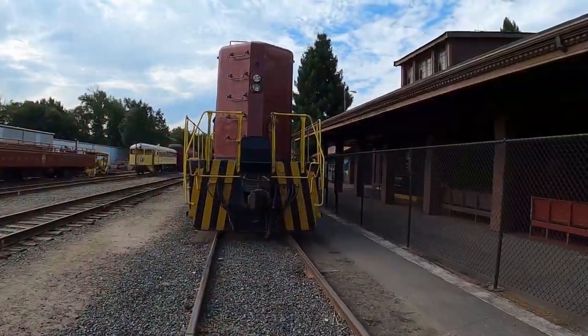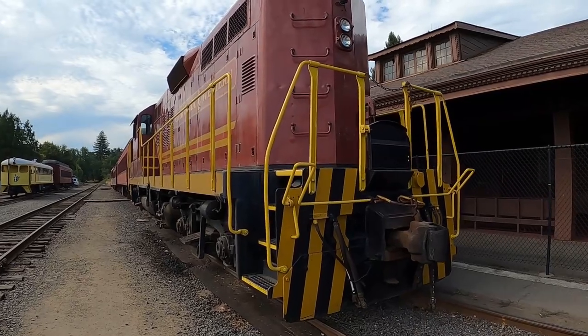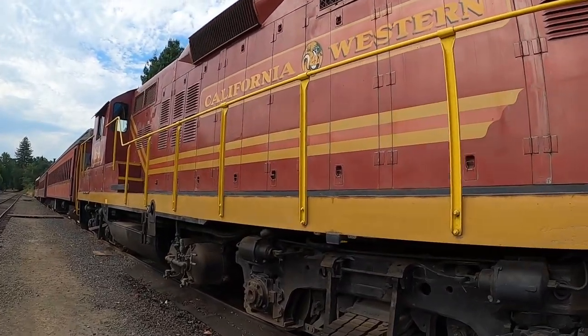We just went inside and talked to two awesome ladies at the train depot slash chamber. They said feel free to walk around, so we're going to do that.